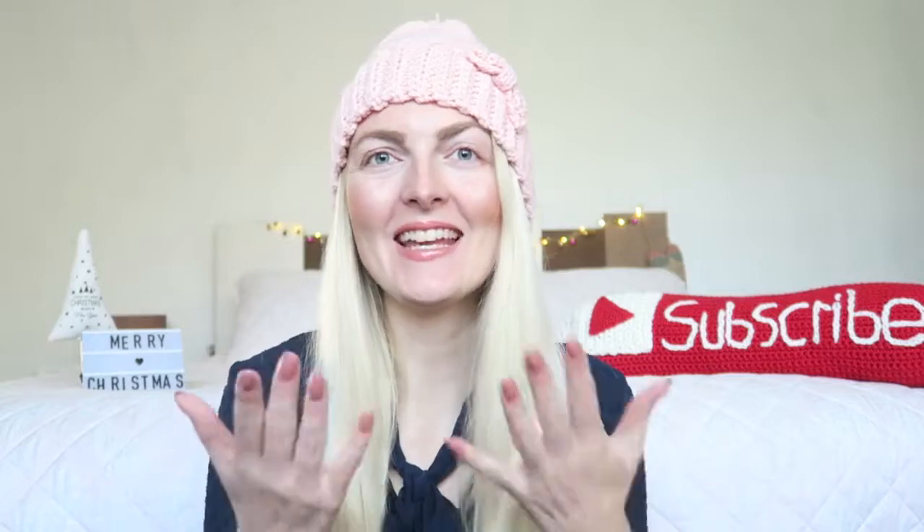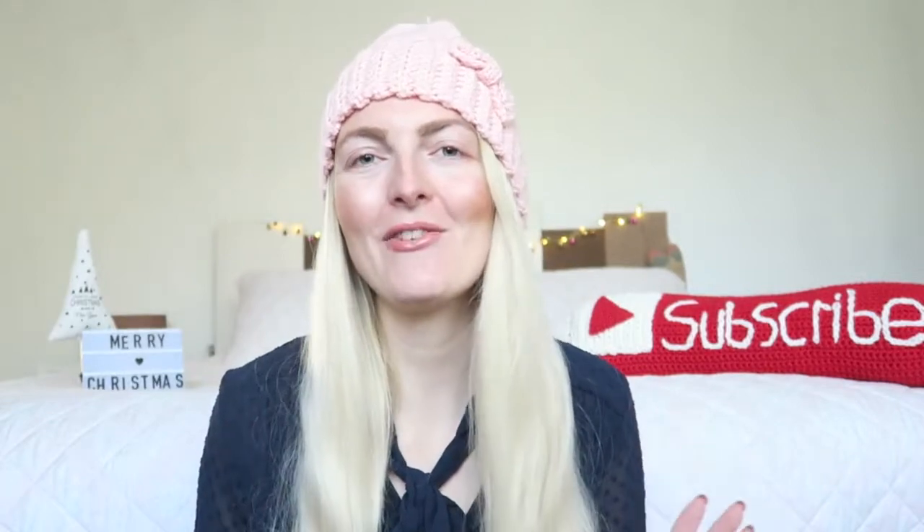Hi everyone, welcome back to my YouTube channel. If you're thinking something's not quite right, you are correct — I have a little irritation near my eyes and I'm not wearing any makeup near my eyes at the moment, so excuse me for that. I just don't want to make it any worse. About today's video, I'm going to share some gift ideas — things I think a girl will be really happy to receive on Christmas. I have some beauty products and also some fashion-related things.